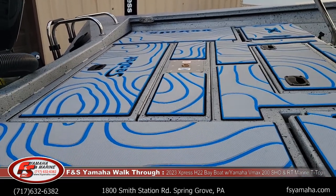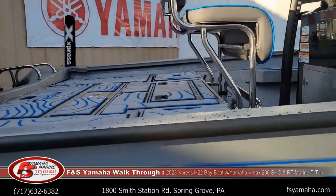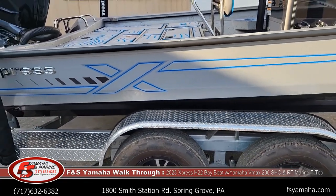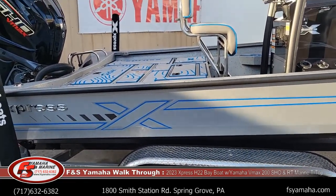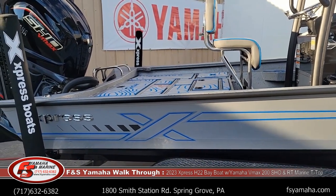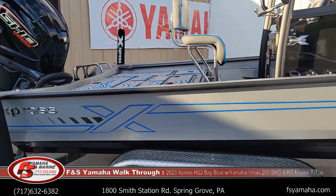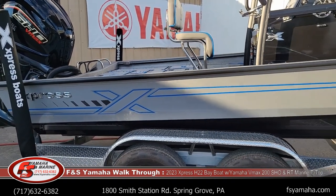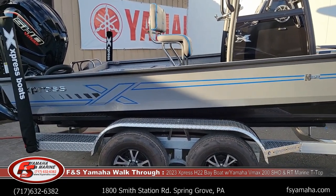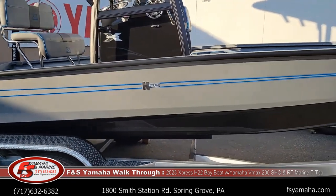Also with the blue appearance package you get matching stripes in the seats and on the side of the hull. It also comes with two fold-down seats. Most of the Express bay boats we sell here at F&S I get with the extreme marsh package, and with that extreme marsh package you get an upgraded fish finder and upgraded trolling motor.